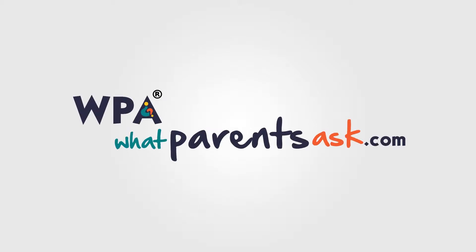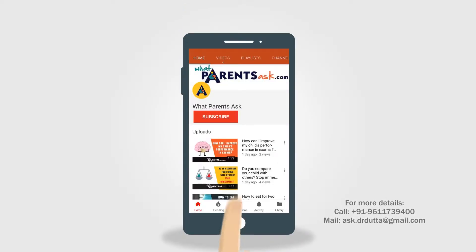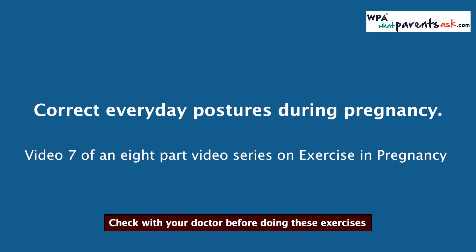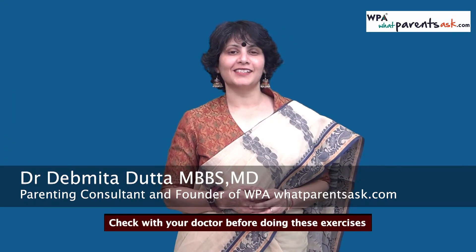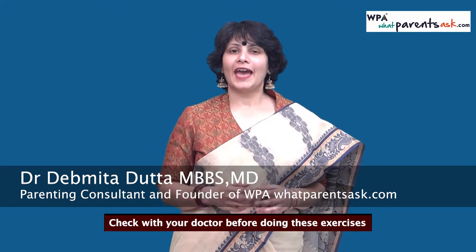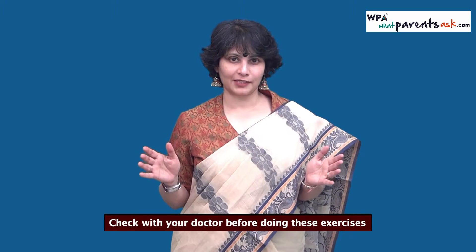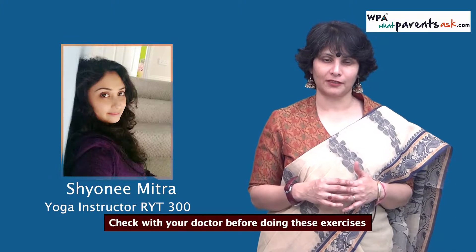Welcome to WPA, whatparentsask.com. Hi, I'm Dr. Devrita Dutta. I'm a parenting consultant and the founder of whatparentsask.com. This is video 7 of the 8-part video series on exercise in pregnancy that we're doing with yoga instructor Shayoni Mitra.